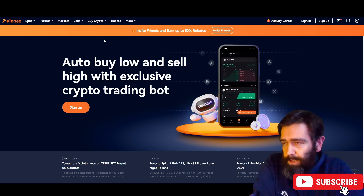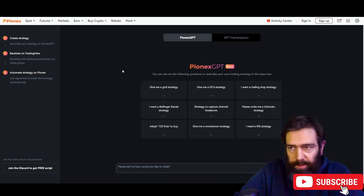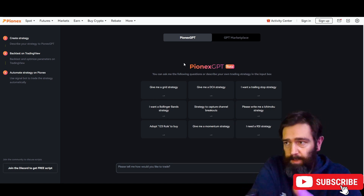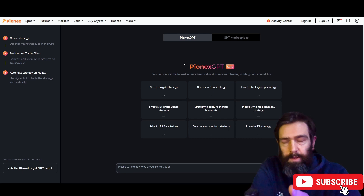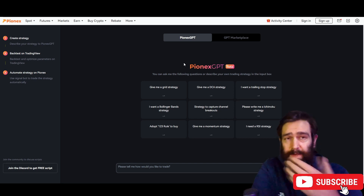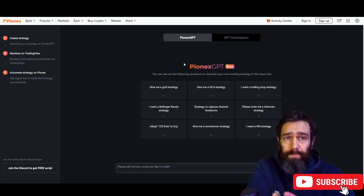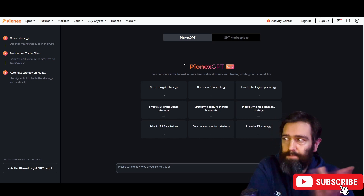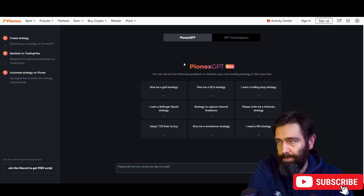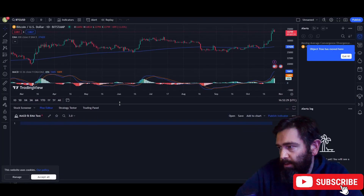On the Pionex home page, we go to 'More' and then to 'Pionex GPT,' and it's literally an integrated version of ChatGPT. What's good about this is you can actually use it to help you build a strategy or just to trade. If you watched my videos about a year ago, you'll see I did videos about creating a trading bot — it wasn't very successful. This is a far easier approach, and we're also going to be using TradingView.